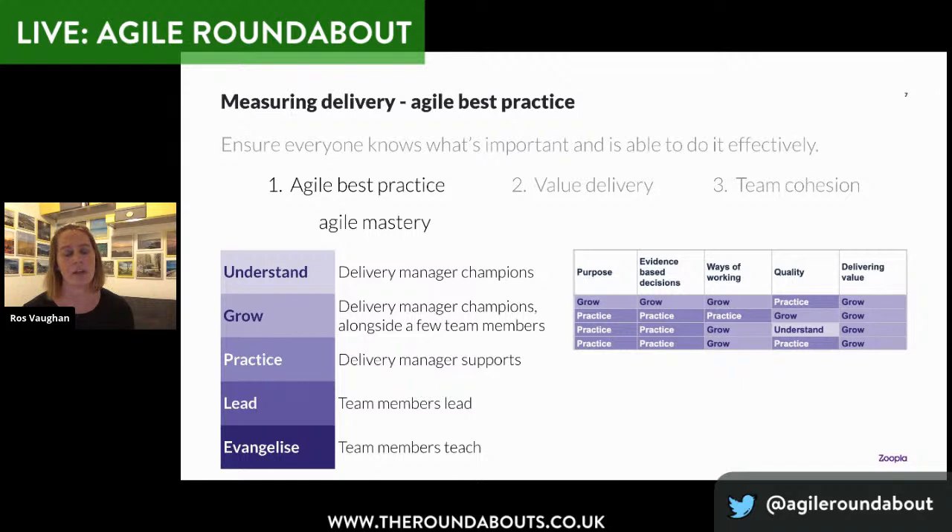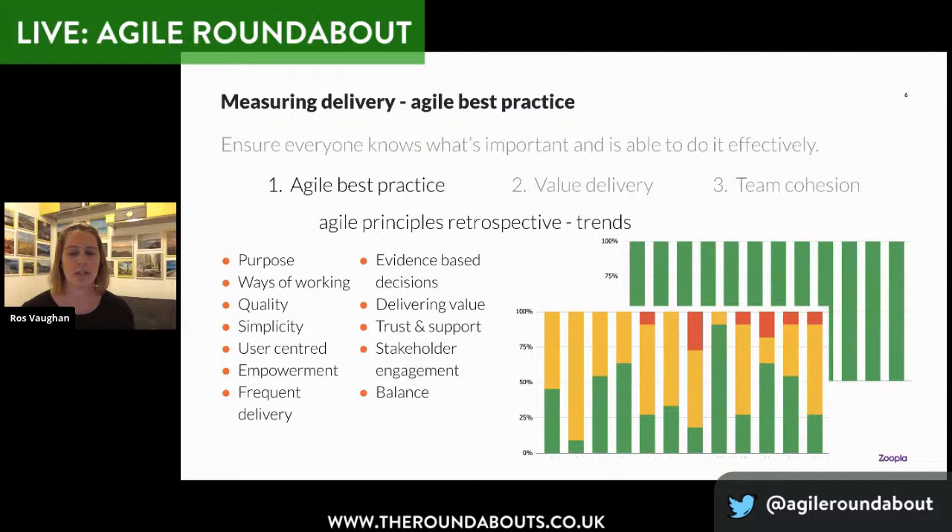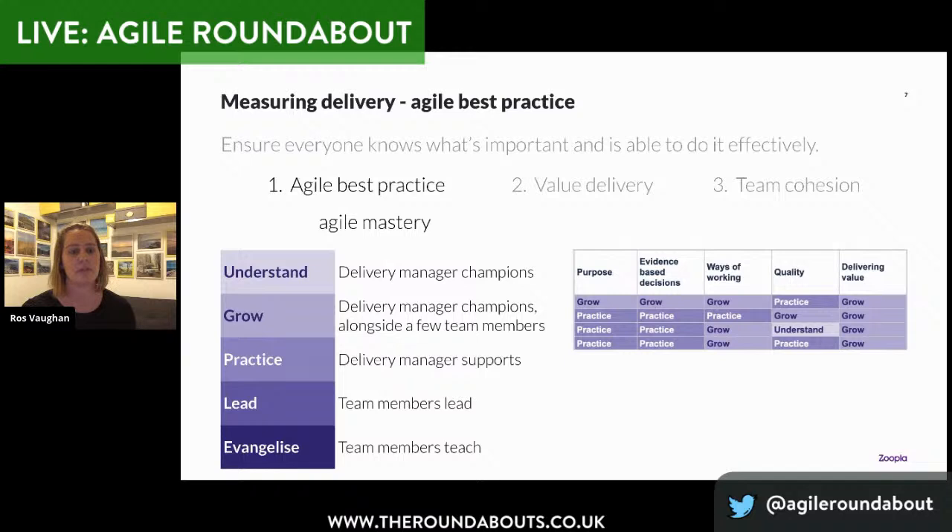Something else I'm really interested to see is what happens over time as teams' mastery levels increase — so too with the standard they're holding themselves to. At the moment, maybe the fact that a team can release once a fortnight at the end of a sprint is seen as a really good achievement when they're in the 'understand, grow' phase. But as their maturity levels build and they get into 'practice, lead, evangelise,' I'd be expecting them to start getting frustrated that they can't deliver on demand or more regularly. So actually, will we start to see more amber and reds in the agile principles retrospectives over time, as teams hold themselves and Zoopla to a higher standard?